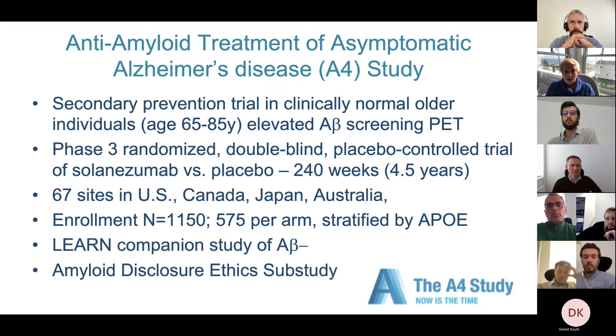The first of these studies, launched almost eight years ago, is the A4 Study — Anti-Amyloid Treatment in Asymptomatic Alzheimer's disease. This is really the first-of-its-kind study in people aged 65 to 85. We did PET scans to find out if they had amyloid, but all participants were still clinically normal — living at home, possibly worried about their memory, but performing normally on memory tests. This is a phase 3 study, four and a half years long, conducted across the US, Canada, Japan, and Australia, and we enrolled over 1,150 individuals.